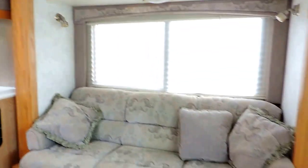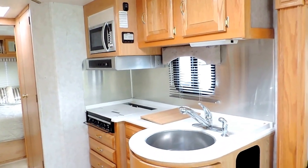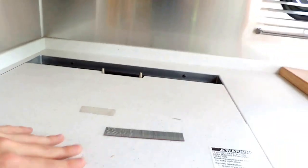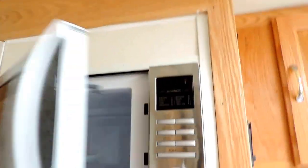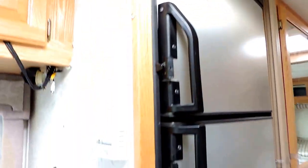Just underneath you have a dinette table and chairs. In your slide out is your couch, which also makes out into a bed. This unit sleeps four. Just behind your slide out is your kitchen with a nice big round stainless steel sink, three burner stove, overhead microwave, and your refrigerator and freezer. Pretty good size with lots of storage. There's a gas or electric thermostat on the wall.